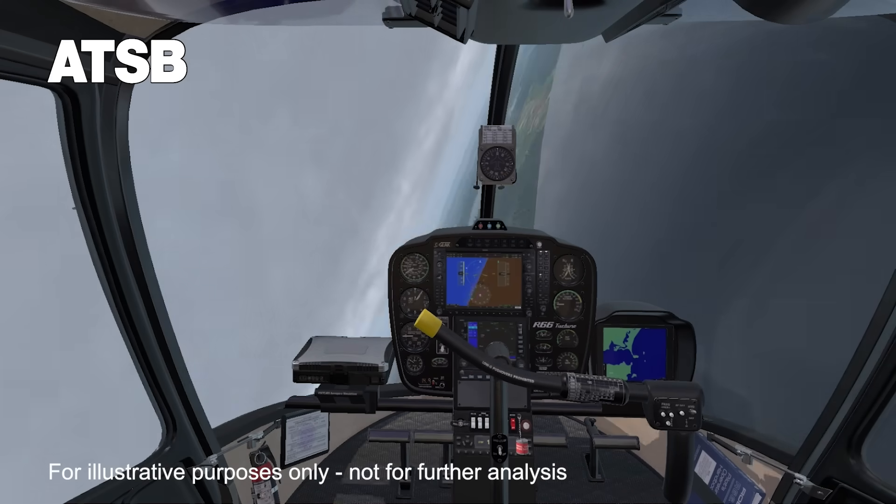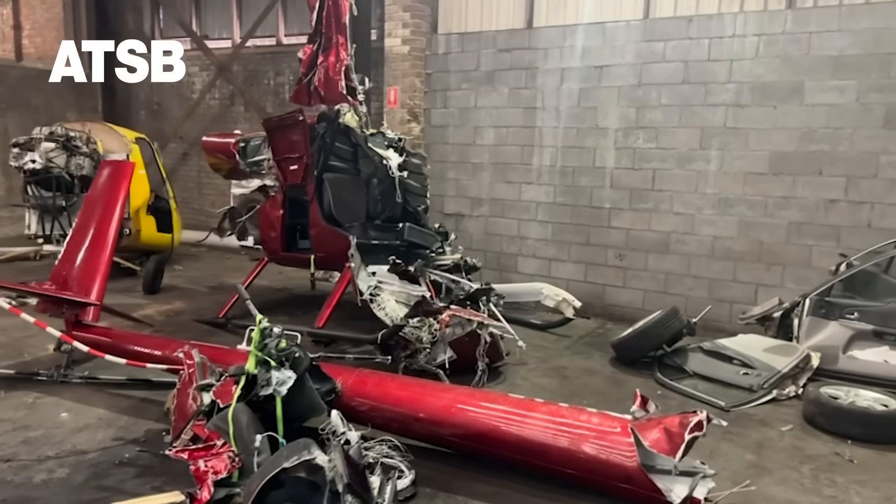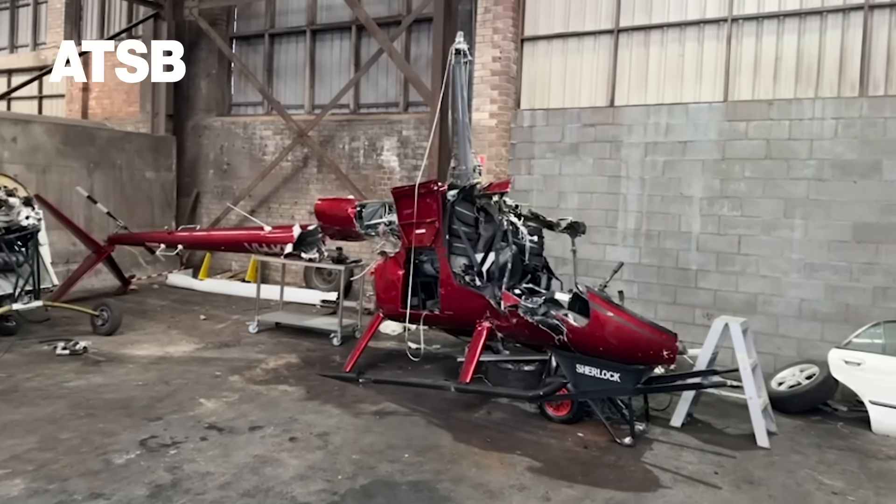The roll passed through inverted and the helicopter broke up in flight, impacting the waters of Providence Bay, fatally injuring the pilot and destroying the helicopter.